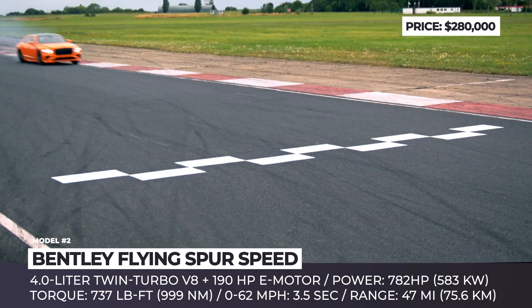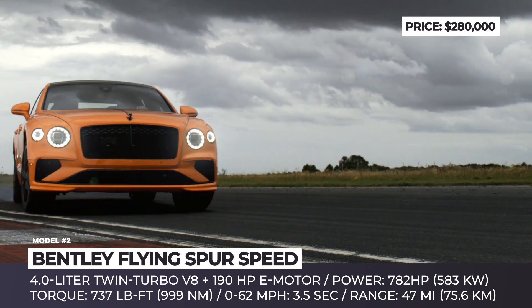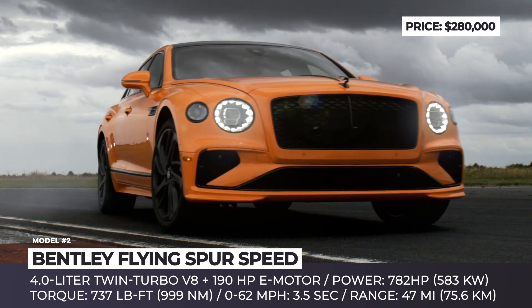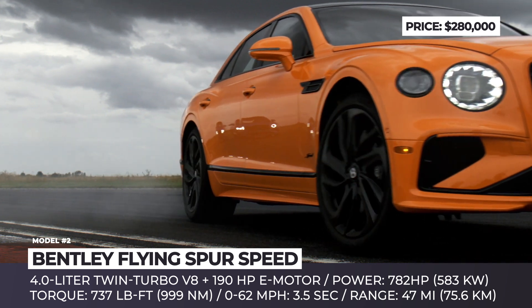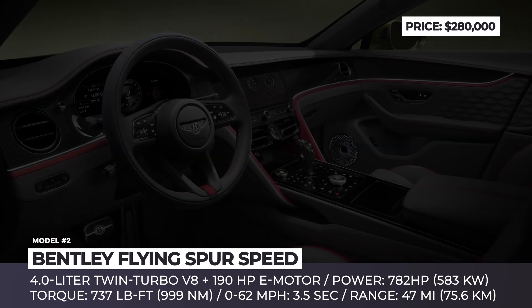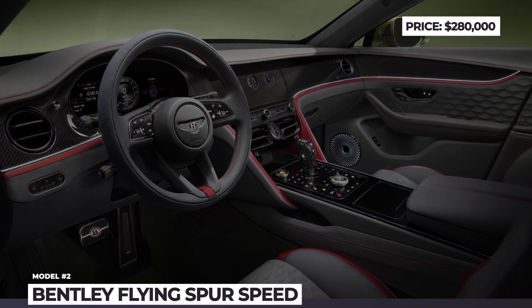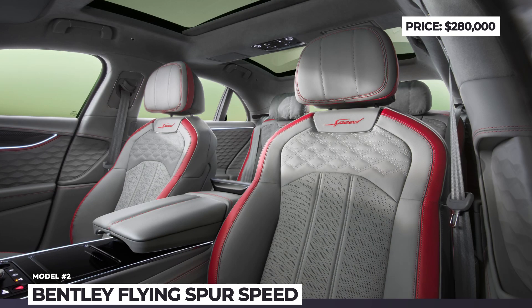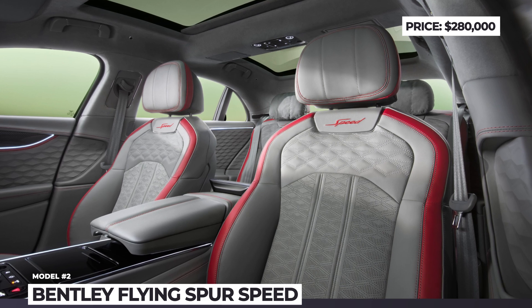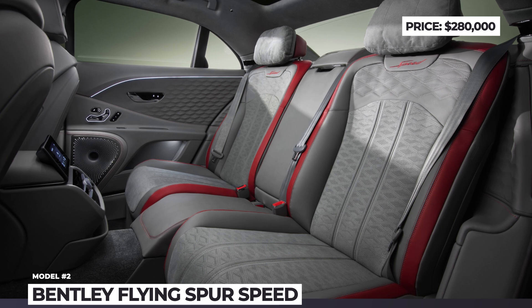The visual changes are subtle but noticeable — you get a redesigned grille, revised front bumper, a more distinct rear diffuser, new 22-inch wheel options, and over 100 standard colors to choose from. Inside, you get a Bentley level of luxury, a quieter cabin owing to the installed animated acoustic glass, a standard 10-speaker audio system, an air ionizer, and modern infotainment with support for wireless CarPlay.